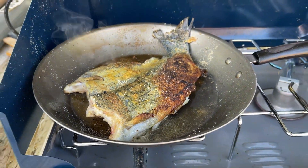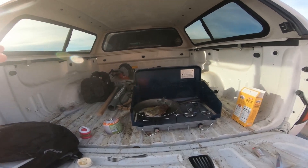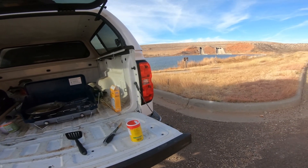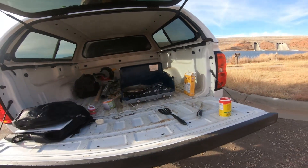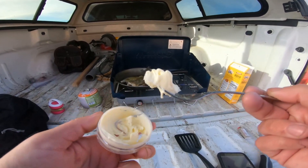That fish looks so good — what doesn't look good is the back of the truck, not very appetizing. But once we clean it all out and get it rigged up for camping it's going to be freaking awesome. We can do this anytime, anywhere. With a nice camping setup, it's going to be sick. I'm going to throw a little bit more butter on the fish.